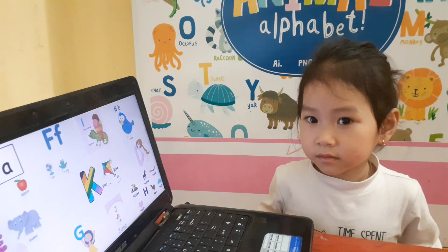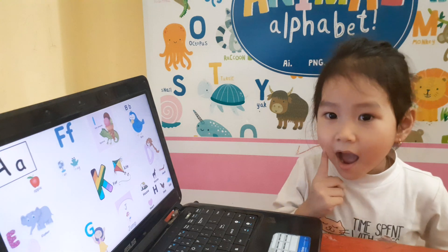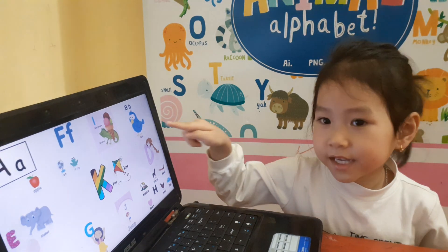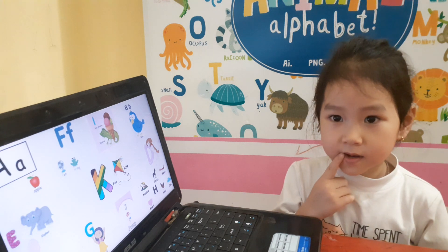Okay, now Rabbit, look at the picture and let's find it for me. Where is letter A? Good, letter A sound? Apple. Yes, and where is letter B? Good, letter B sound? Bird. Yes, bird.